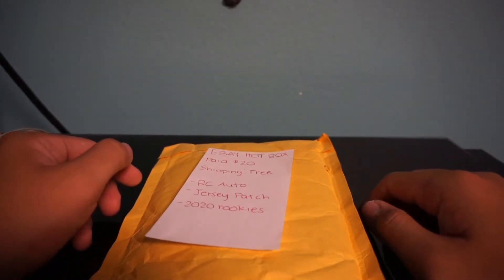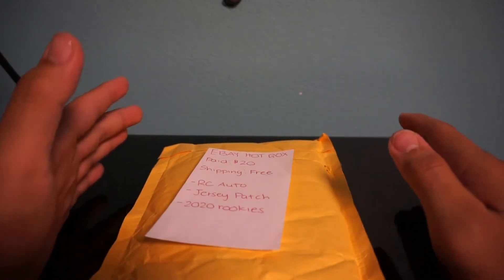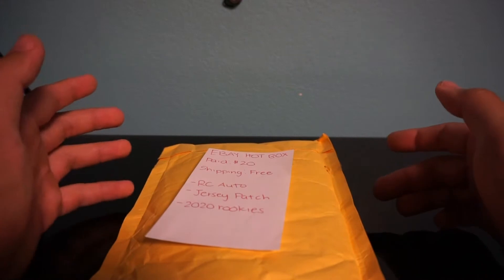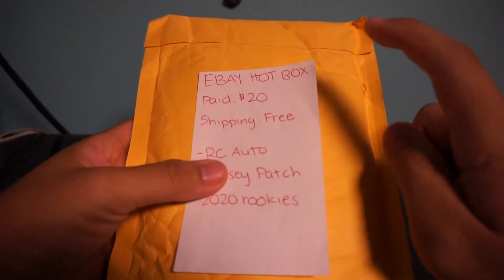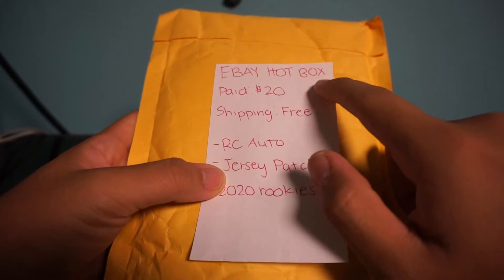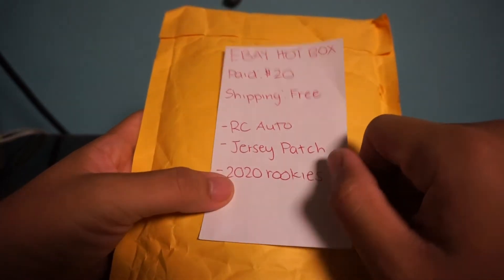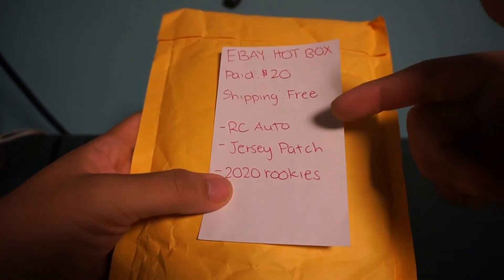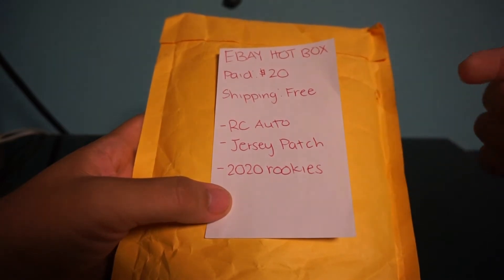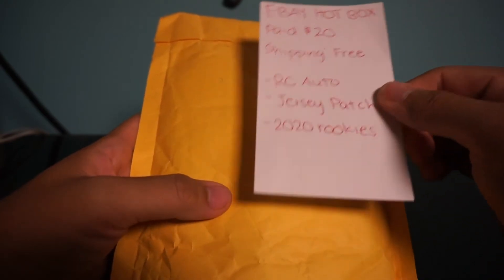What's going on guys and welcome back to my channel. I'm doing something a little bit different — normally I post lifting videos, but during the coronavirus time I've been getting into sports card collecting. This is my first opening. I bought this off eBay — it's the eBay hot box hot pack. I paid $20 for it, shipping was free. It contains rookie card autographs and jersey patches, 2020 rookies. I'm hoping for a Joe Burrow or Tua Tagovailoa.